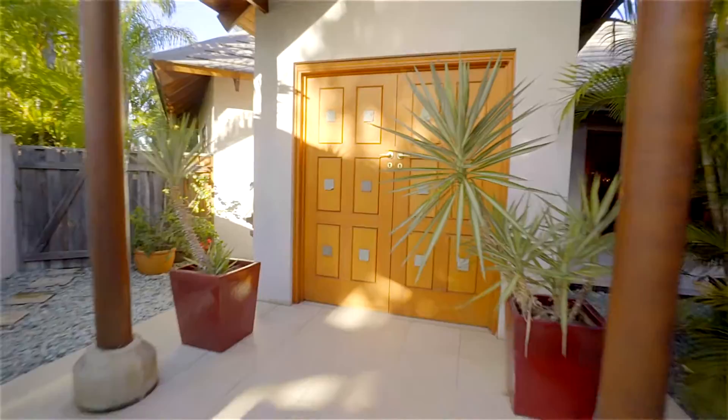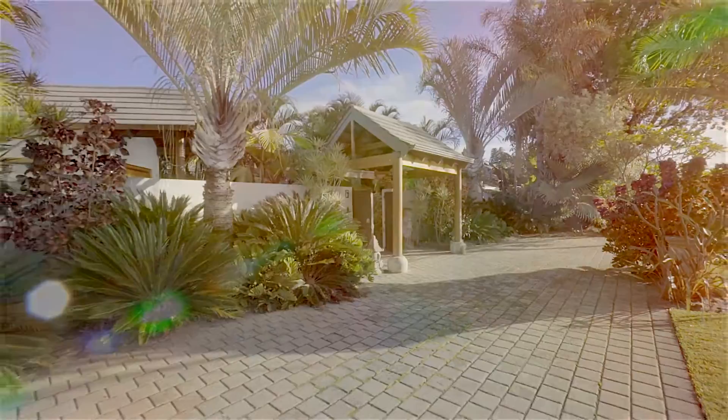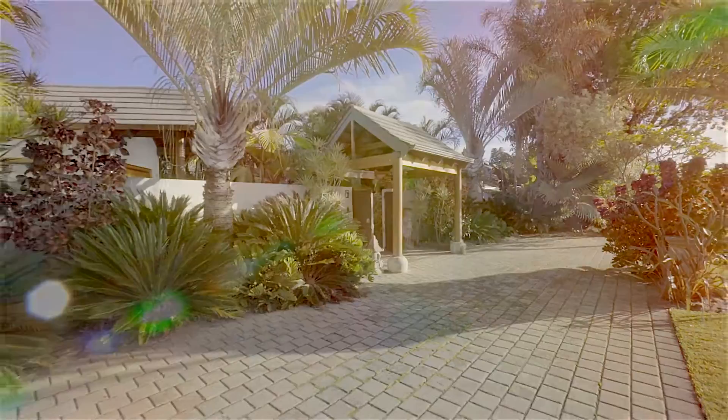A stunning creation — a unique home to be enjoyed in all seasons, available now for the first time. To view this impressive home, please contact Yvonne Ferner of Acton North City Beach.